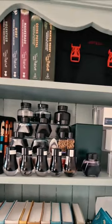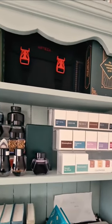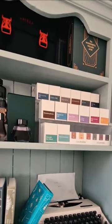Finally, I have my cloth-bound Pratchett books and a vintage Tippa typewriter — a cherished eBay find at just £27.99.